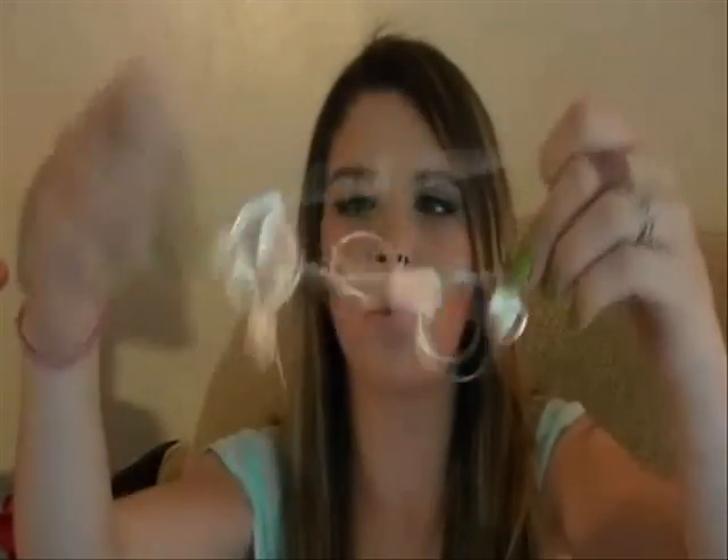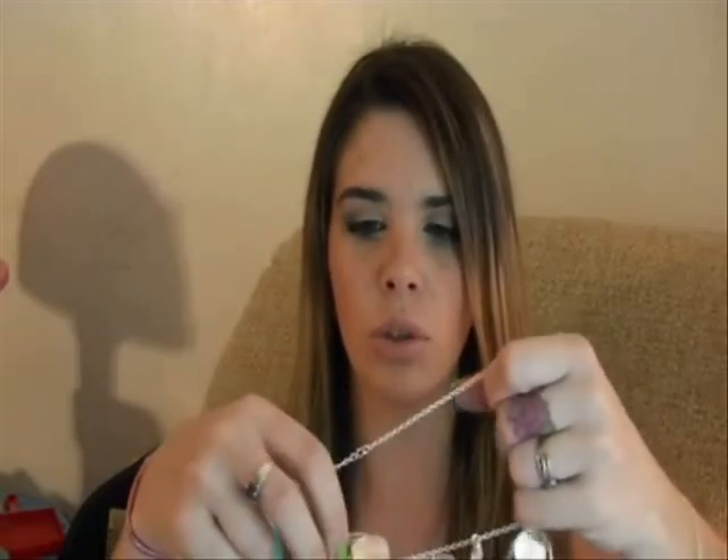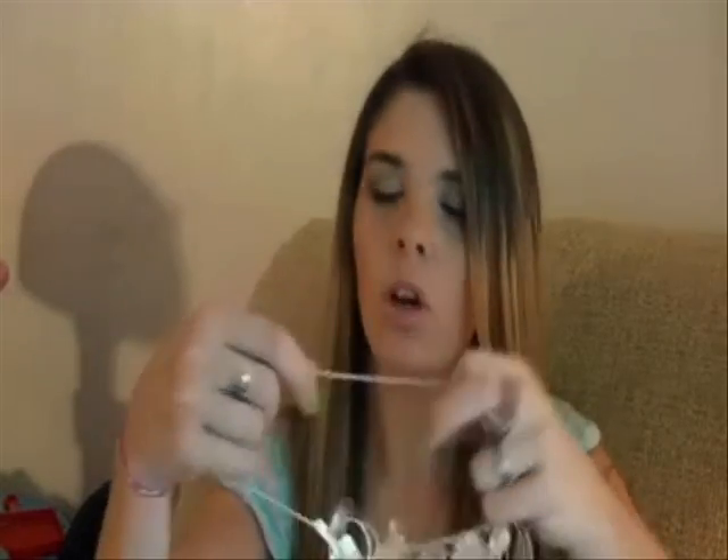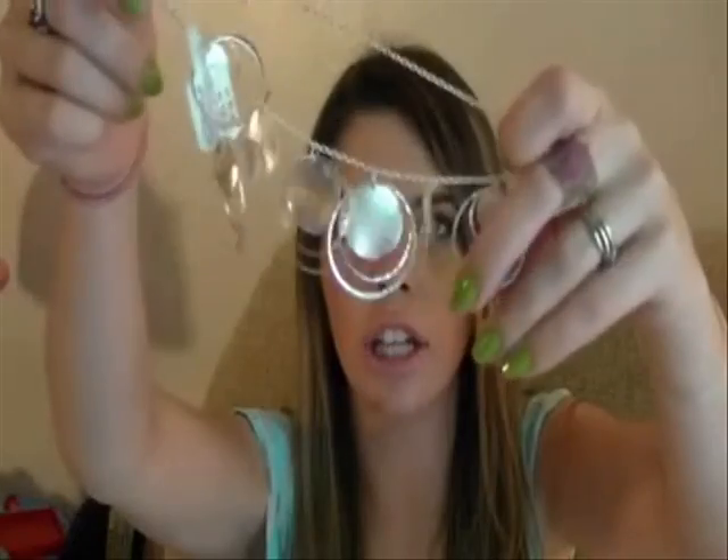This necklace is so pretty. I'm going to do an outfit-of-the-day video for the wedding because my dress is really nice and I want to show you guys. The necklace has dull silver and shiny silver and the contrast is really pretty. I also have two rings to show.